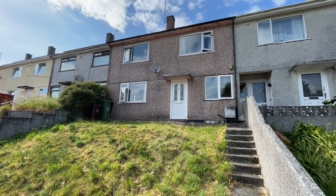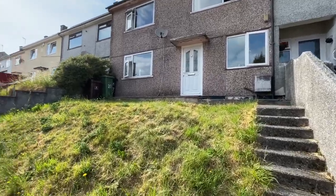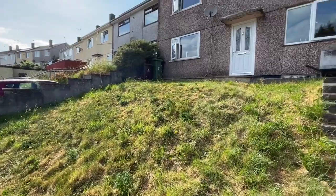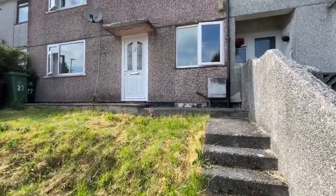Good afternoon, welcome to our virtual tour of this mid-terrace family home in Drayton Road. You have quite a large front garden here — next door actually dug those out to create parking and steps leading up to the front door.